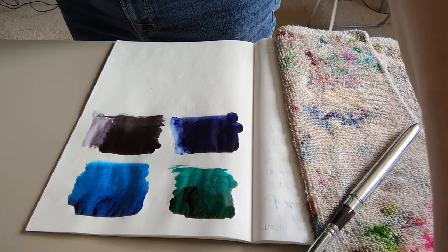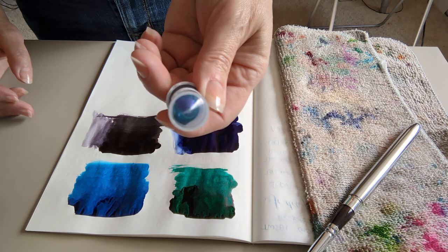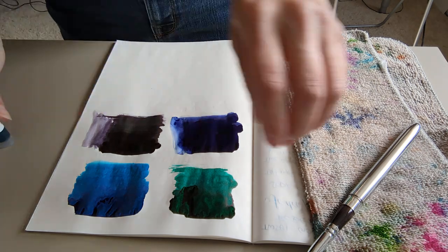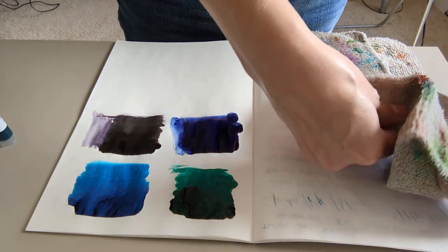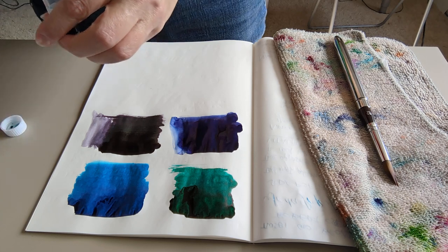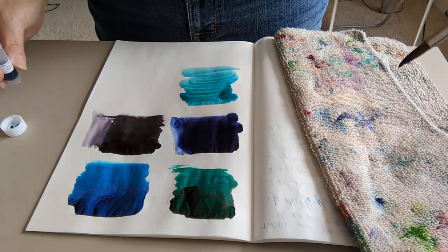And then we have Parrot Fish, which is a turquoise and lilac shimmer. Shimmer inks means shake it up. This looks like it's going to be really pretty. I'm shaking, shaking. We're going to switch this around, dry it off, switch it around. Beautiful, love that color.